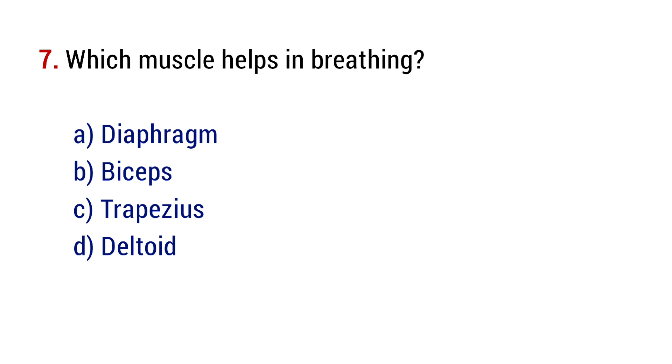Question number 7. Which muscle helps in breathing? The right answer is option A, diaphragm.